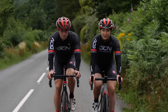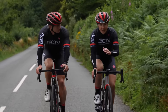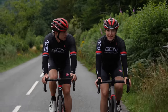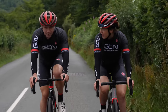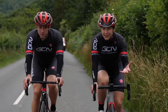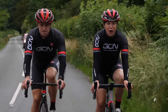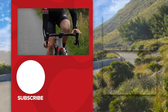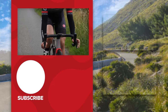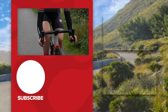Now that you've worked on your position and your flexibility, we need to look at your riding. This all comes under the header of being relaxed. From your hands to your arms, neck, and shoulders — just relax. This will also make your ride a lot more comfortable. Also, the grip on your handlebars: try and have a nice light grip and move hand positions. Don't be lazy and slump. This all takes practice, so take your time with it.